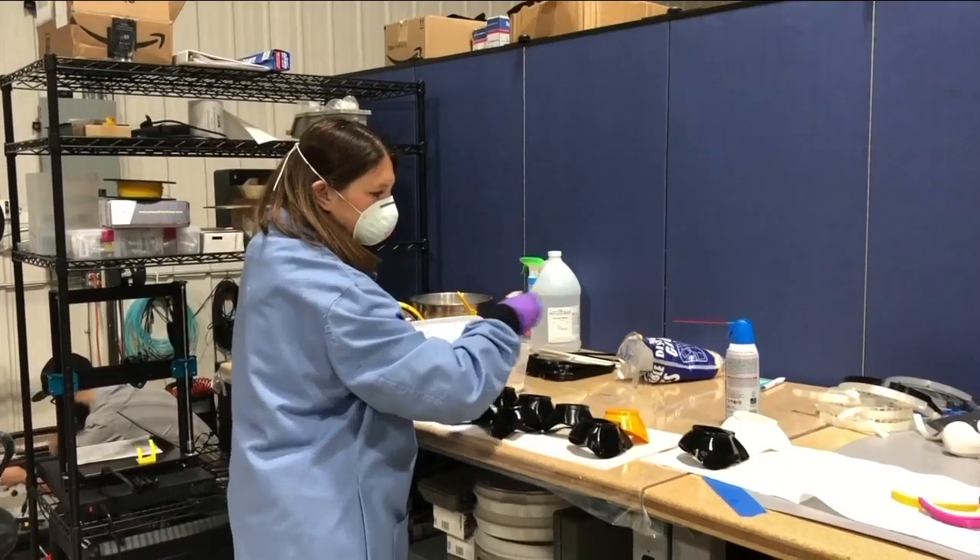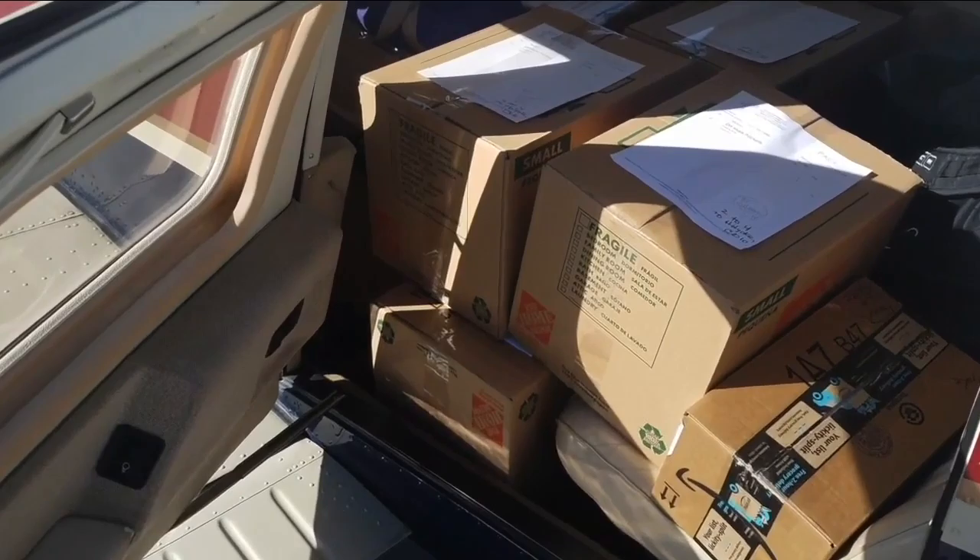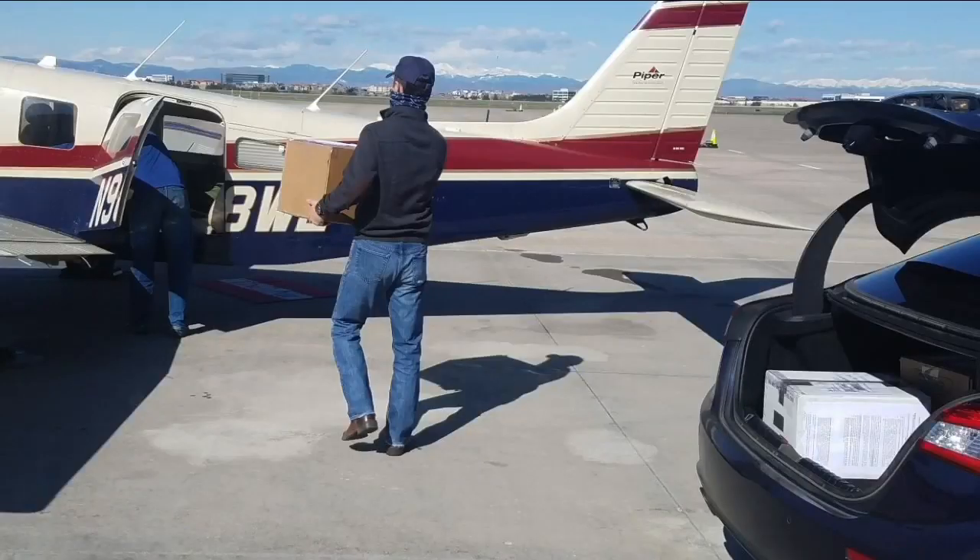"The faculty have really got on board to say, can we deliver education in a meaningful way?" CU Denver College of Engineering Senior Associate Dean Kristen Wood says everyone makes different components. The shields are then put together and delivered to hospitals across Colorado that are facing major shortages.